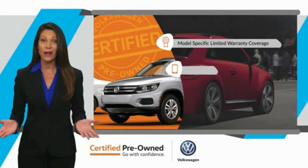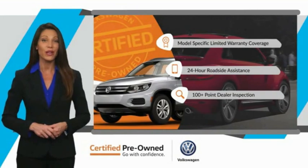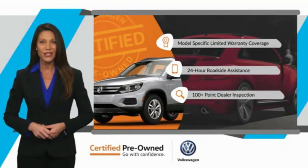That's three major reasons to go out and buy yourself a certified pre-owned Volkswagen. See your dealer for details.